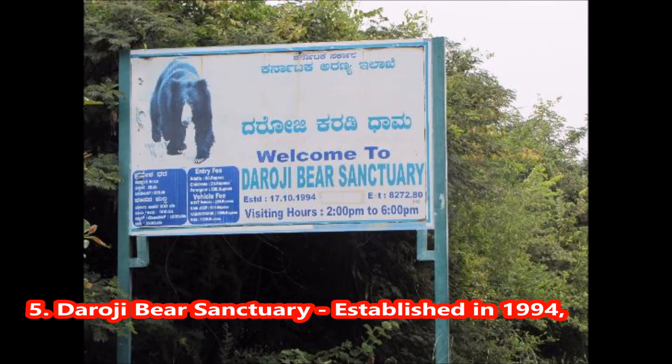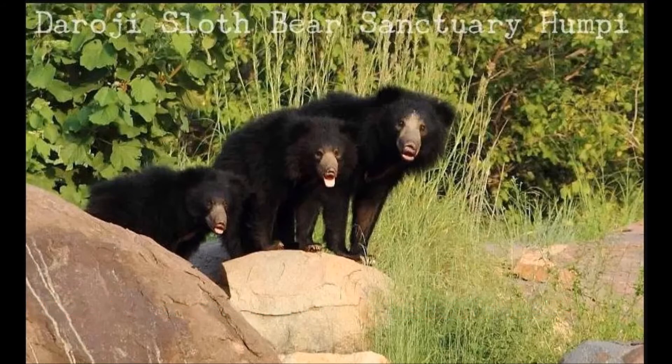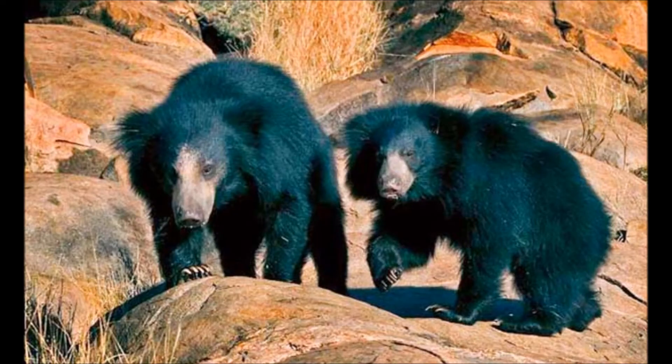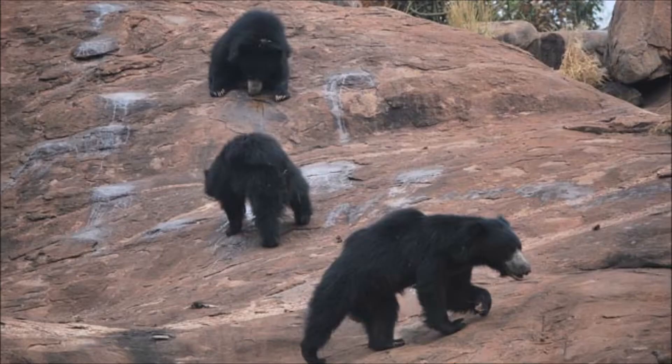5. Daoji Bear Sanctuary, established in 1994. This sanctuary was converted from a thorny forest to a lush green area which is now inhabited by sloth bears. Approximately 120 sloth bears accompanied by various other wildlife species like jackals, leopards and wild boars are found here.